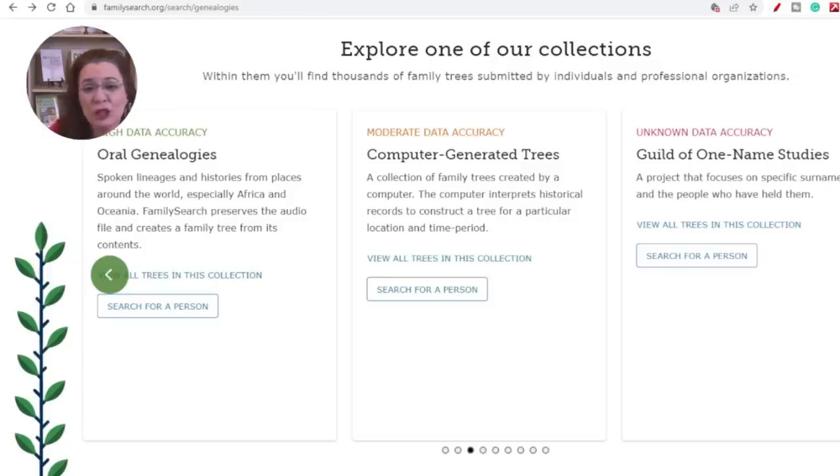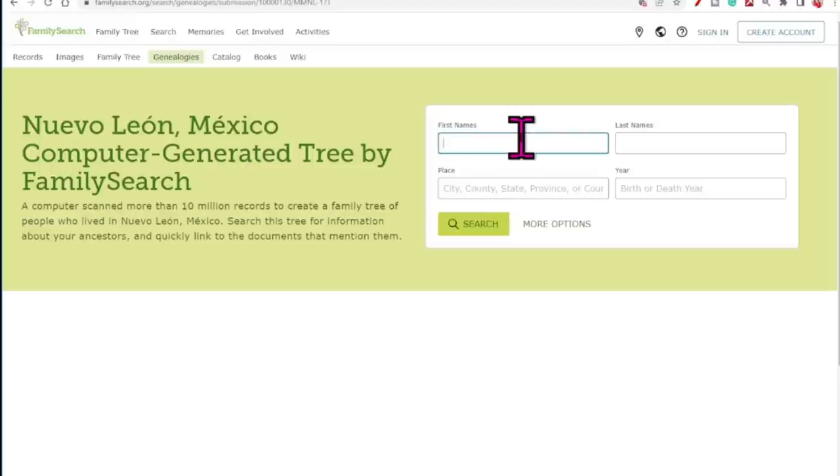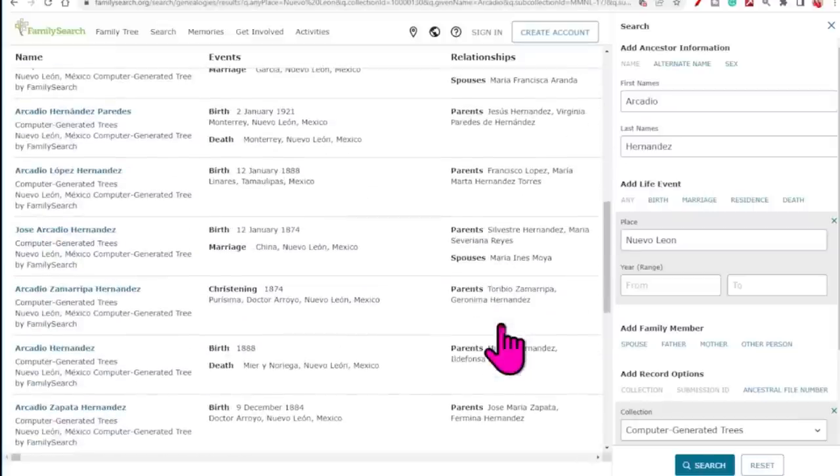I decided to test out this tool and picked the name Arcadio Hernandez, who lived in Nuevo Leon, Mexico. Notice the warning: FamilySearch predicts this feature has a moderate level of data accuracy. That means they think it might be right, but it definitely needs users to validate what we find. So let's click through and explore. I clicked on the computer generated tree for Nuevo Leon and then typed in Arcadio's name.